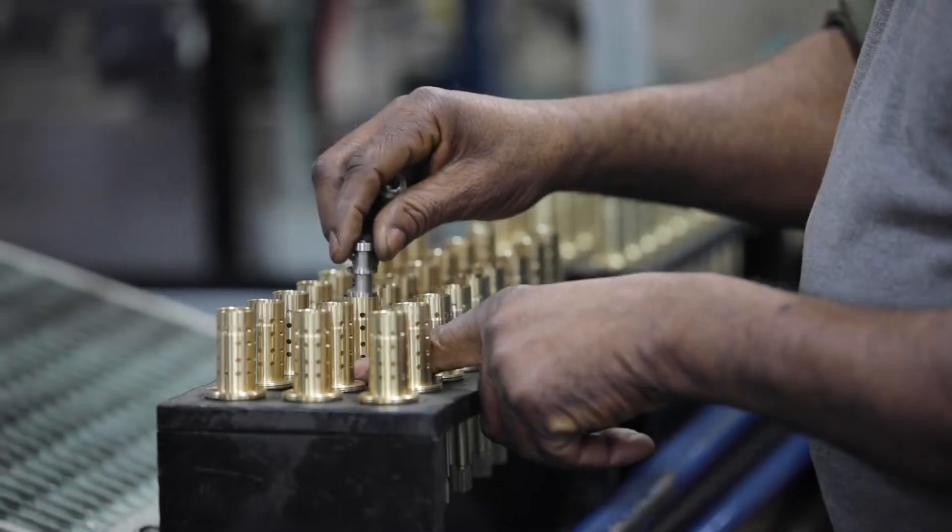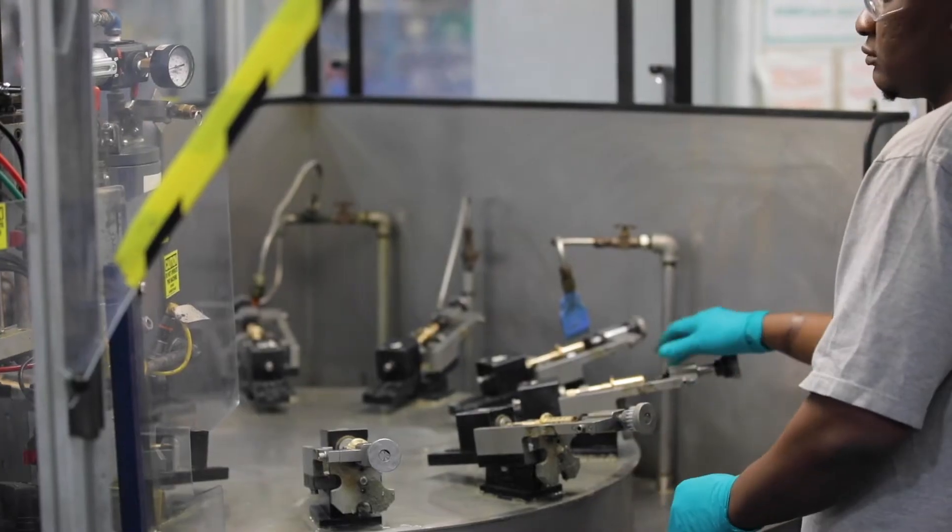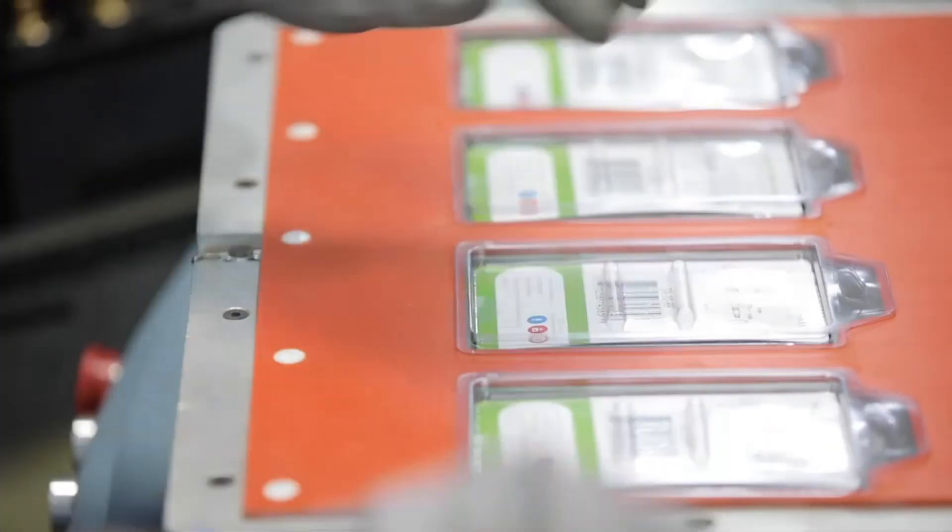I was introduced to Simmons when I first got into the business. I like the fact that they're made right here in Massachusetts. They're easy to work on, parts are readily available, and all their stuff is quality.